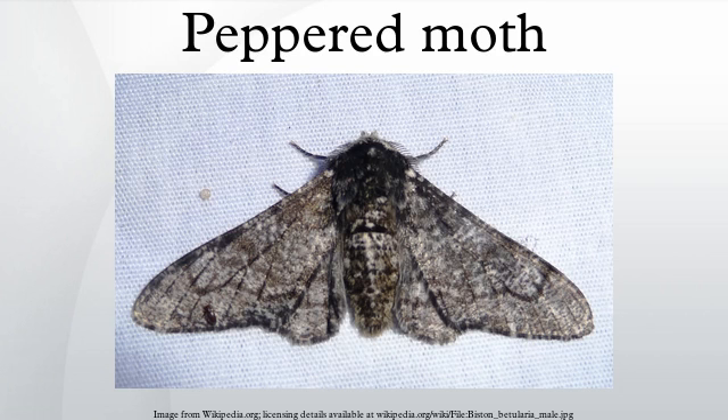The peppered moth is a temperate species of night-flying moth. Peppered moth evolution is an example of population genetics and natural selection.